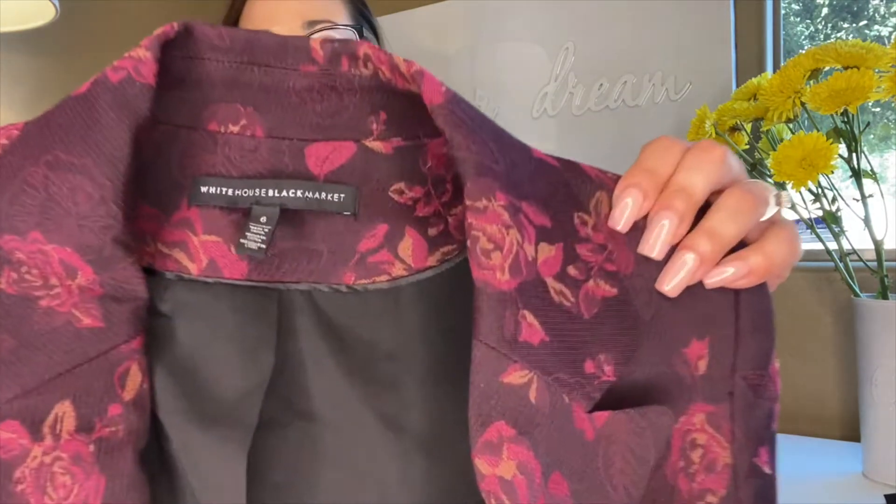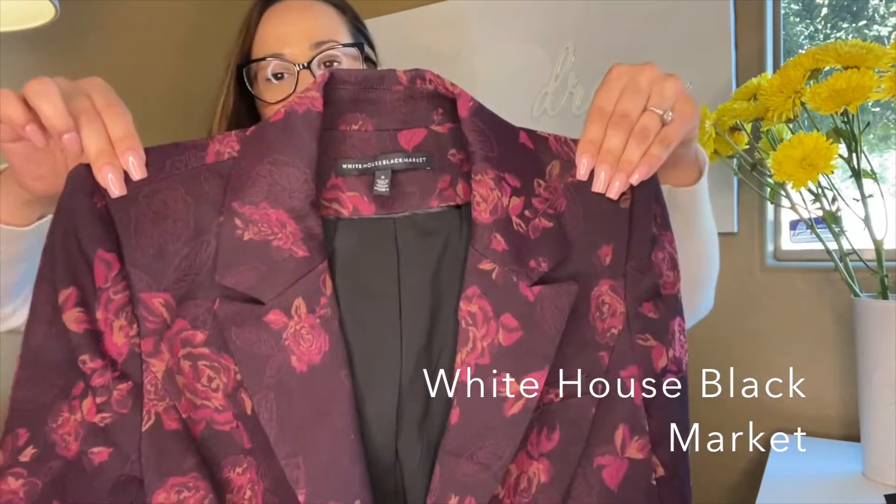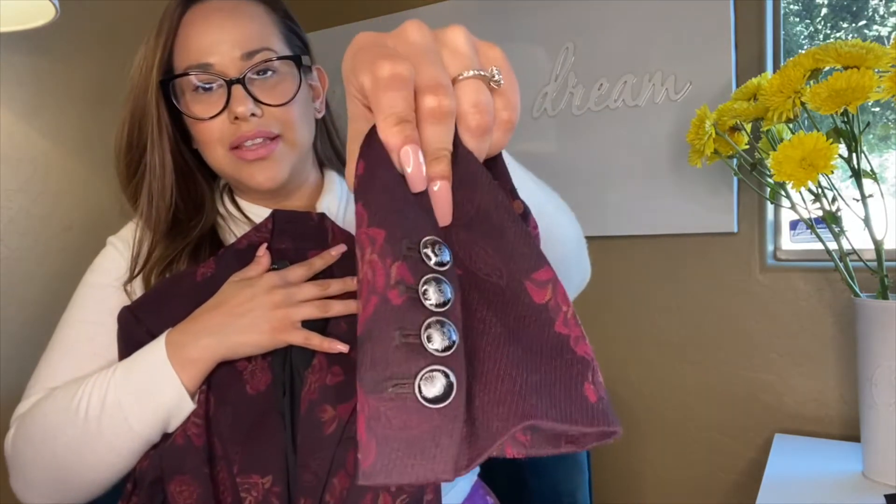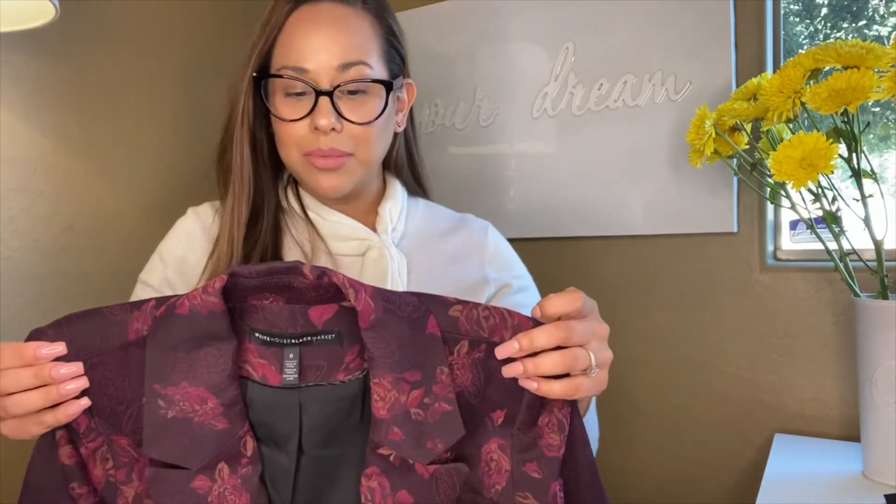Next we have White House Black Market, size six — a burgundy floral one-button jacket. It is just so perfect for fall and I love the button details. White House Black Market tops are listed between seventy to ninety dollars on thredUP, so this being my first jacket from that brand, I'm assuming it will price even higher. It photographs well, it's floral, and it was two dollars.